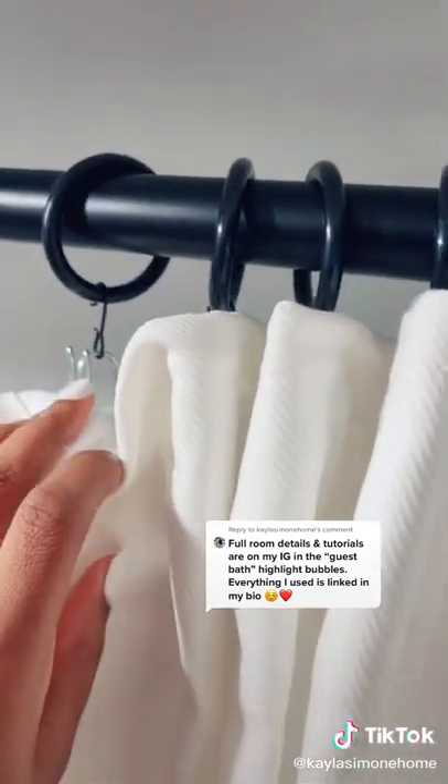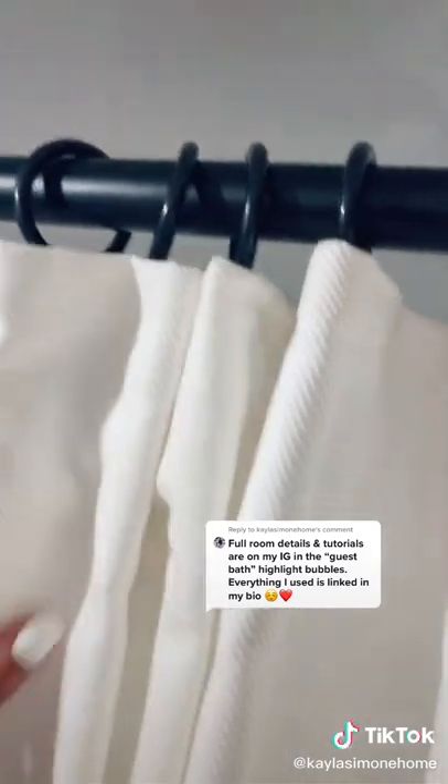The most frequently asked question was about my floor-to-ceiling shower curtain. These are just regular curtains from Ikea along with Ikea curtain hooks and curtain rings, and then we put a shower curtain liner behind it. I can't link Ikea things, but the shower curtain liner is linked in my bio, and we just used a regular shower curtain tension rod. We have nine foot ceilings, and these are 98 inch curtains.